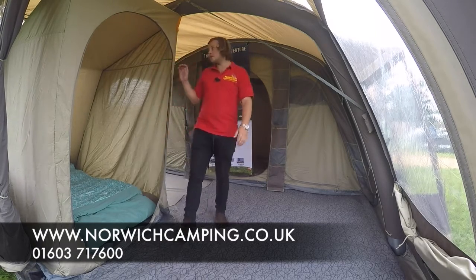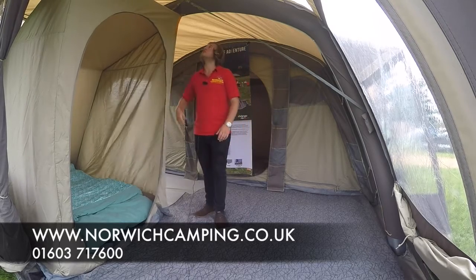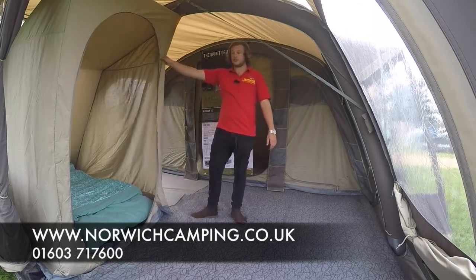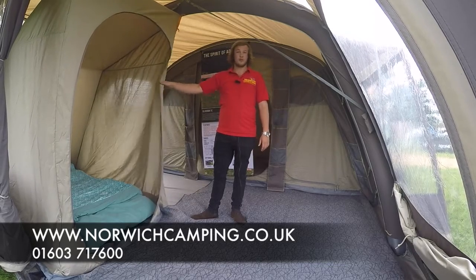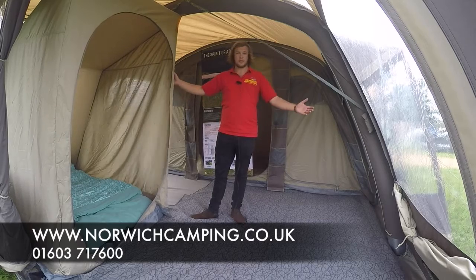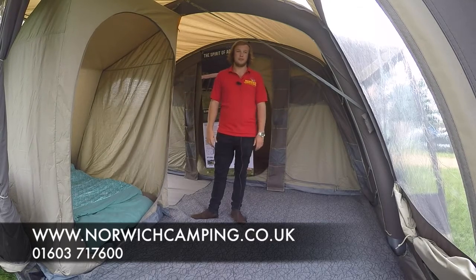You've also got this inner tent here, which just clips in up here, so you can have another two people stay in your tent. This does come with it — that's why it's the 800 — so you've actually got a sleeping compartment in your tent for eight people.